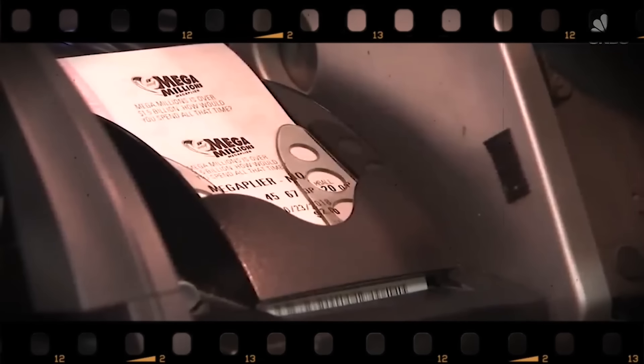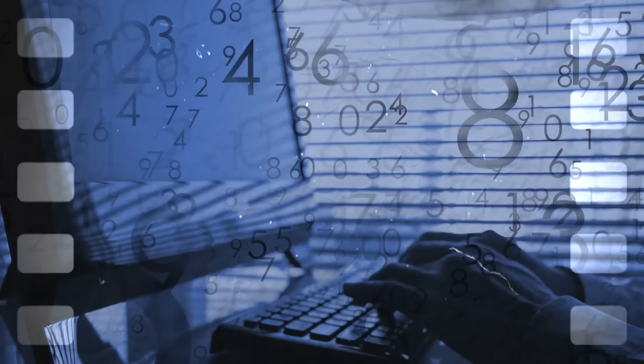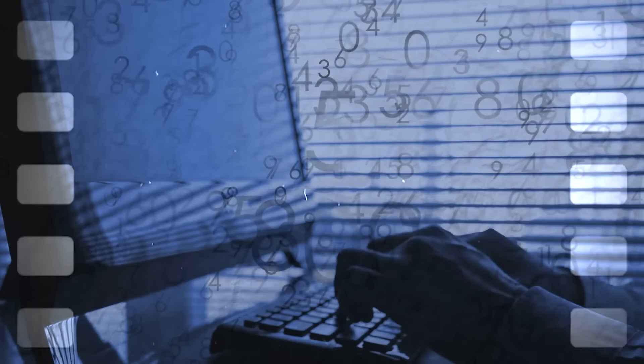We owe a big thank you to lottery expert Gail Howard, who cracked the code. It's your turn to play smart — all you have to do is follow this simple strategy: make sure that the sum of your chosen lottery numbers falls within the 70% most probable range of sums.